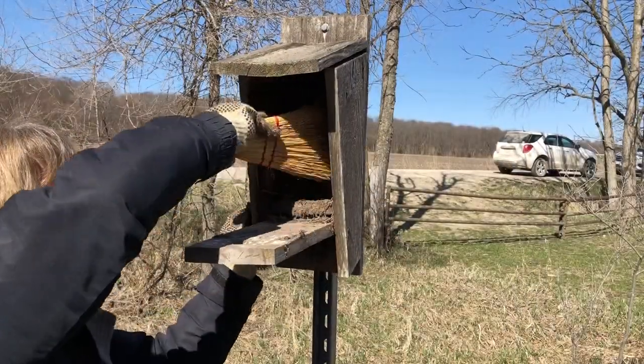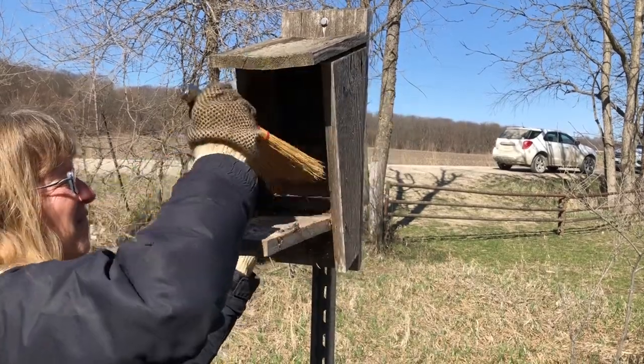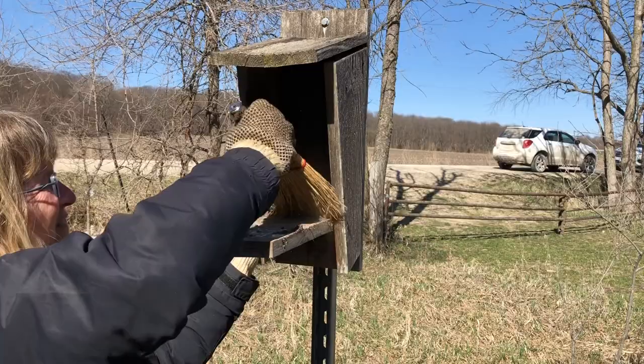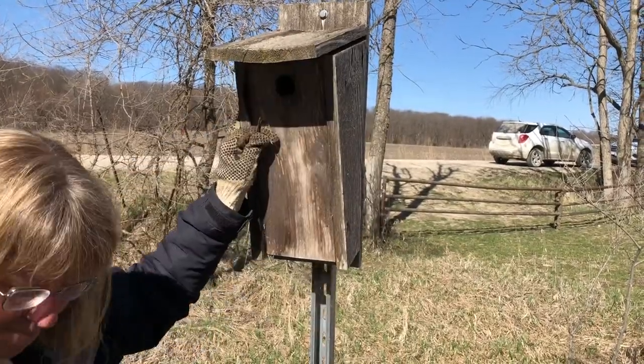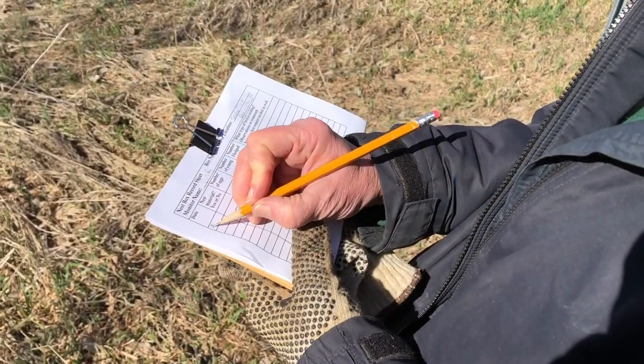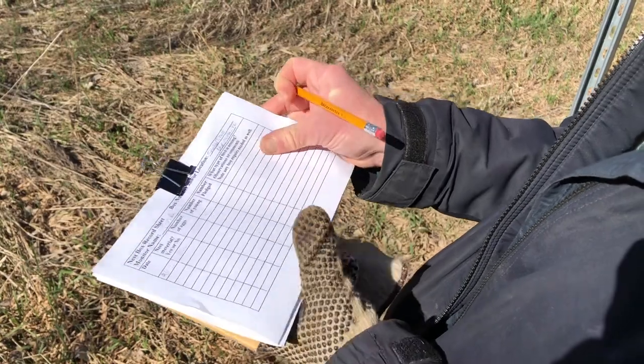Next, sweep it out and close it back up. This is our first check of the season so we didn't see much, but we did add soap.